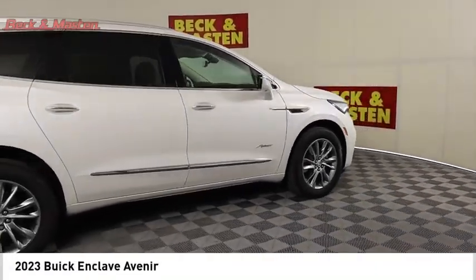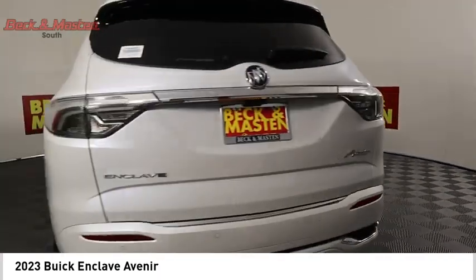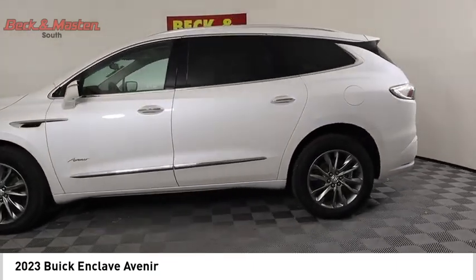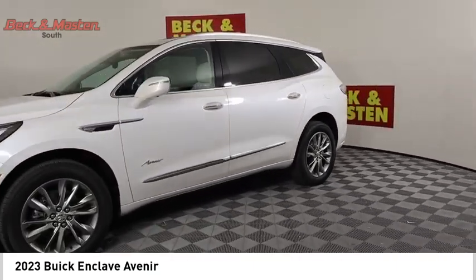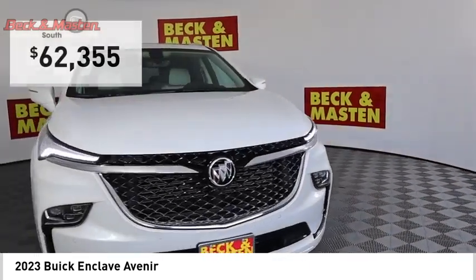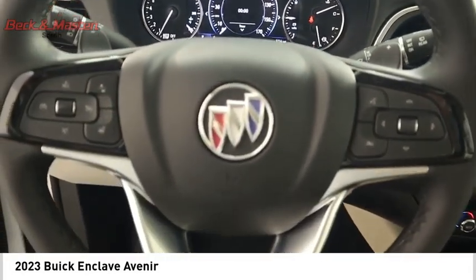We are pleased to show you the 2023 Enclave. The Enclave offers three rows of seats, standard. Not only is it roomy and stylish, but Buick really did its homework on this vehicle. They did not cut any corners, and it is priced below $65,000. Here are some of this vehicle's great options.